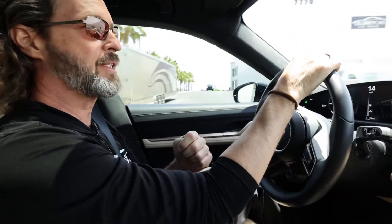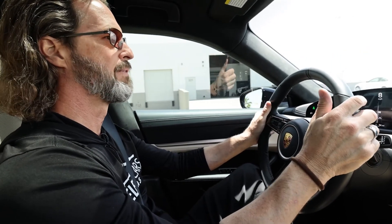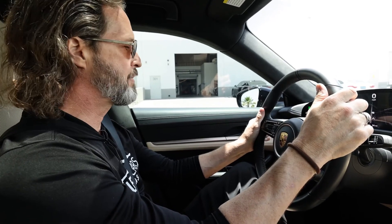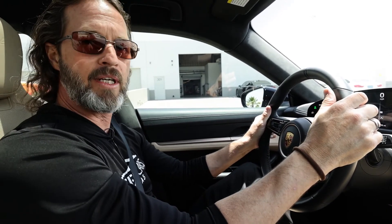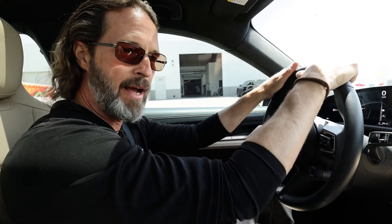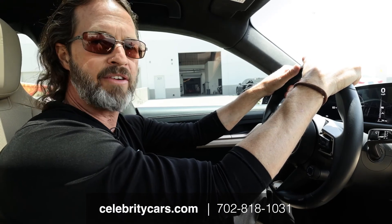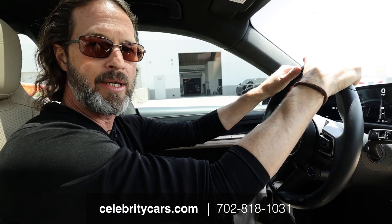Folks, I'm not an electric car guy. This is about as incredible as it gets and I have zero bad things to say about this car. It's an incredible driver and it should be yours. But listen, if you found this video on YouTube and you haven't looked at the car yet, it's at celebritycars.com. So go check it out. You'll find out all the things — how many owners it's had, the Carfax and all that jazz. And give us a call if you have any more questions: 702-818-1031.